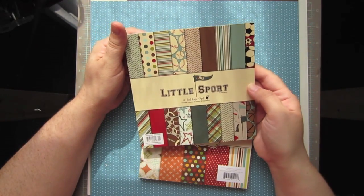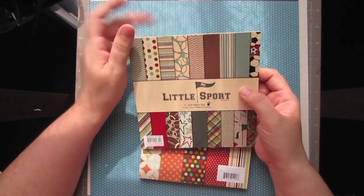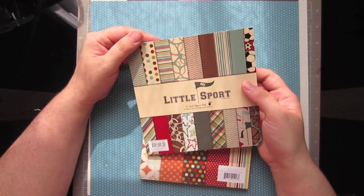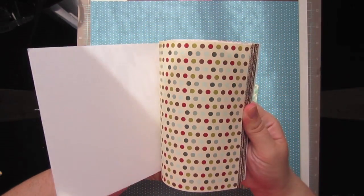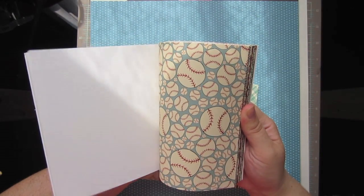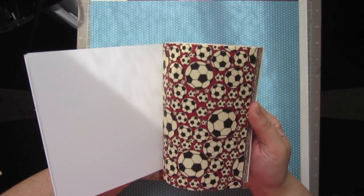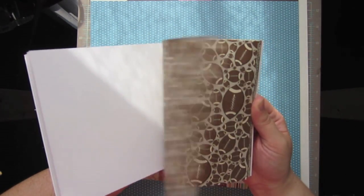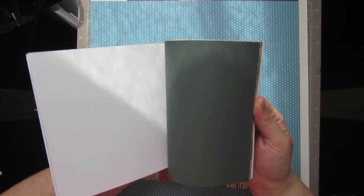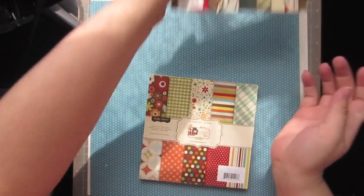I also got this little sports 6x6 paper pad from Fancy Pants. I have three boys and they're really athletic and into a lot of sports, so I thought this would be perfect for cards for them and also for their friends at school. I have to make a lot of birthday cards for all the little parties they're invited to, and I thought these would be perfect for boy cards.